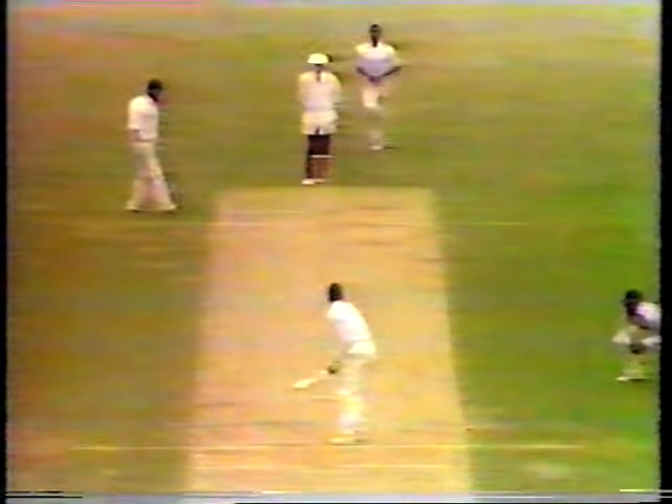Fowler settles down to face Holding. That's a good-looking stroke at the back foot, very sweetly through the covers. That won't do Graham Fowler any harm at all — looked to come back but they're taking a nasty blow. That's a good shot again — the feet move quickly and nicely into position, clipped it through the onside. Desmond Haynes roaring after that. Taking three. Saves the four.